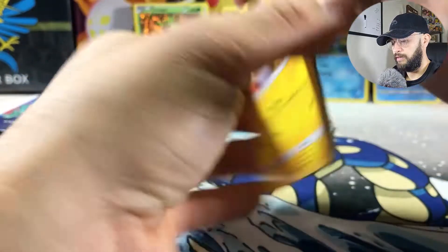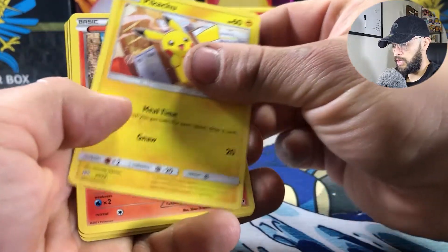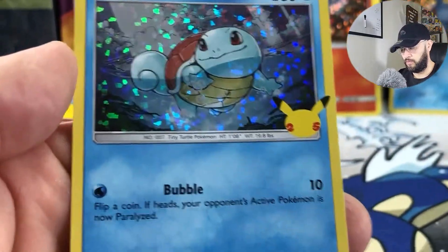The Pikachu is definitely a nice little chase card. Haven't seen the holo artwork yet, so hopefully Chimchar and Squirtle — nice!